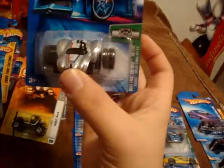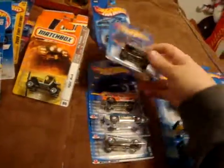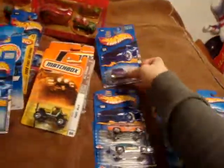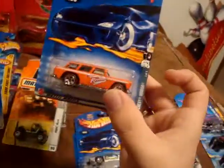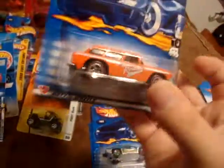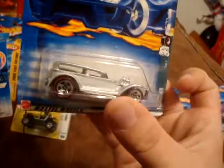The Fatbacks Shelby Cobra 427SC from 2004. And then my Redline Series cars: '32 Ford Vicky with metal base. The Chevy Nomad — really like the color combination on this one. The Sidekick. All these again are metal based. And then another Demon — I actually do have two of these.